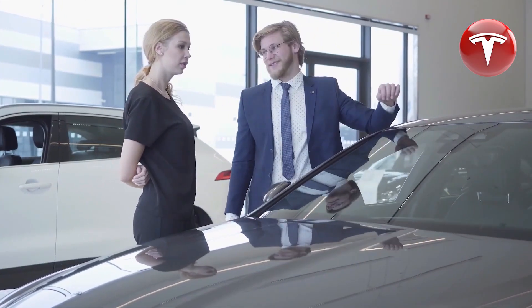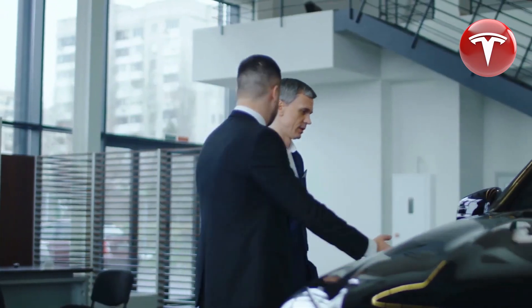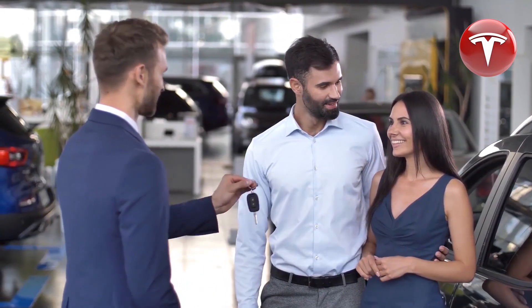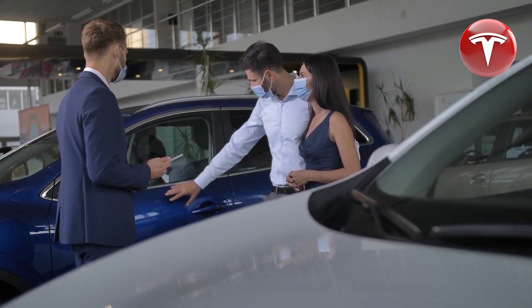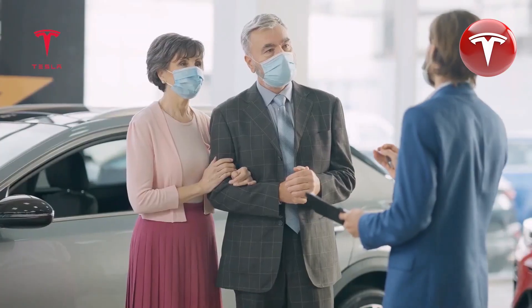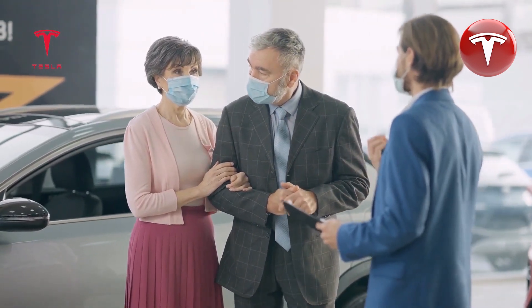Your thoughts and opinions on this week's news — the Cybertruck, Model 3, Model Y, and your preferences for the new Model Y refresh — are highly valued. Feel free to share your favorite Tesla feature if you own one, or your reasons for desiring a Tesla if you don't. Your support is appreciated, and if you'd like a chance to win $25 of Amazon credit for free, simply like this video, subscribe to the channel, and leave a comment sharing your thoughts. Thank you for watching.